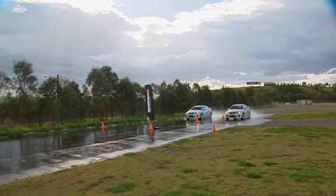Under-inflation and lack of evacuation performance of the worn tyre were probably equal contributors to that extra stopping distance.